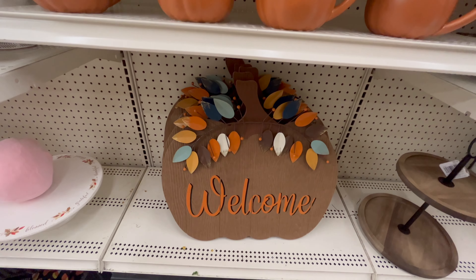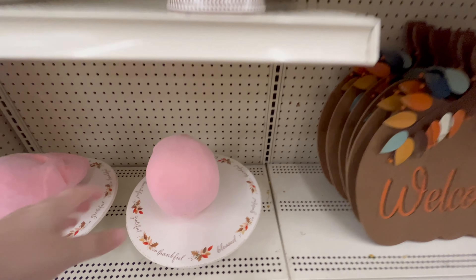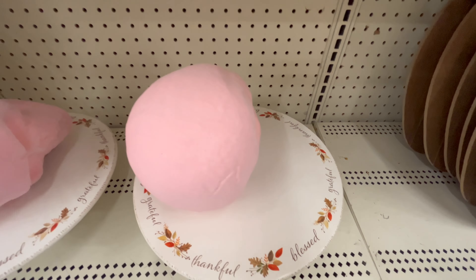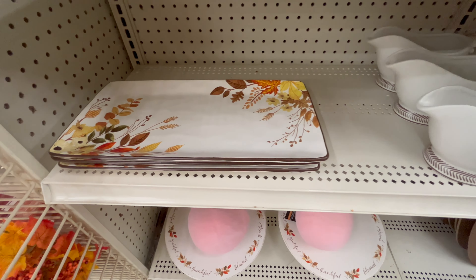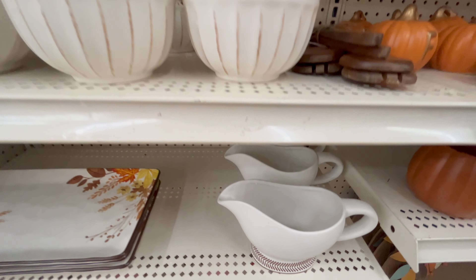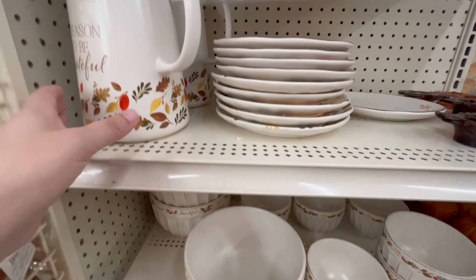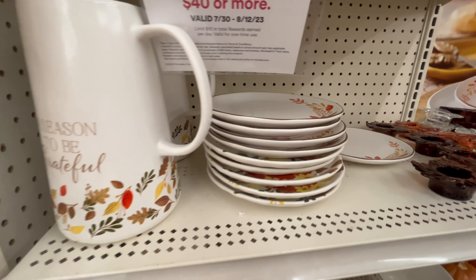They had pumpkin orange mugs, a really beautiful 'Welcome' sign with leaves, and these cake stands that were so beautiful — they said 'Grateful,' 'Thankful,' and 'Blessed' with a little leaf detail on them. They also had that same style in a serving tray, a gravy boat with matching detail, and the 'Grateful Thankful' line also has different size bowls, plates, and a pitcher.